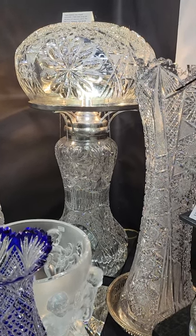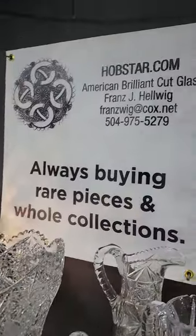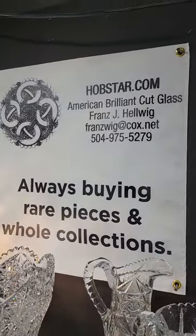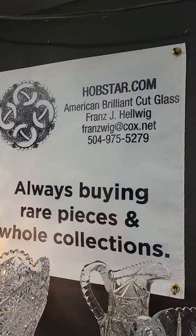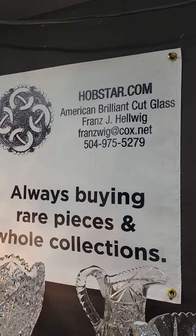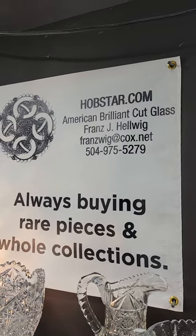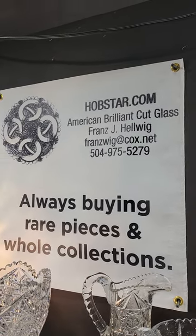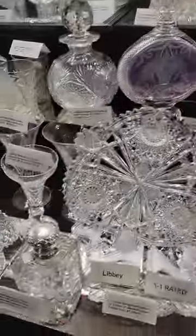Welcome back to the Big Red Barn in Round Top, Texas. This is our sixth and final video from the spring show in 2023. I'm Franz Helwig. If you see anything you'd like to purchase, please email or text me. Also buying collections and rare pieces — contact me if you'd like photos or have questions about anything in cut glass.